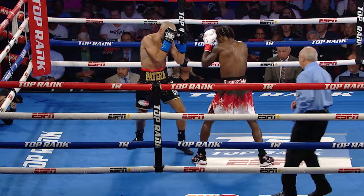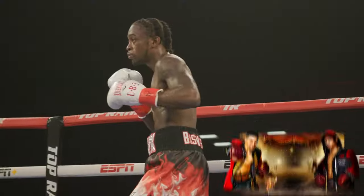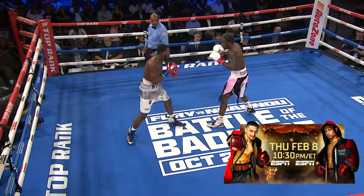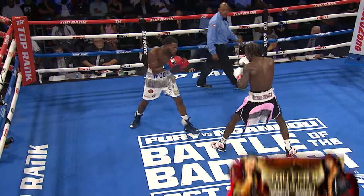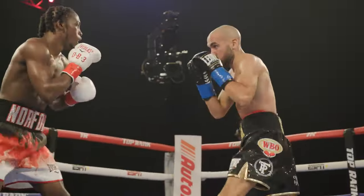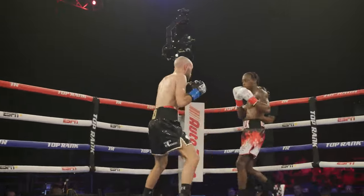Davis uses a stiff jab throughout his fights, sometimes from a high guard, but usually with his left hand down to invite offense from his opponent. This stiff jab establishes the pace and tone of the fight, and lets his opponents know to be wary of whatever comes after. A power jab from Keyshawn Davis sets up that one-two. Davis is also adept at using this jab on the outside, as he mixes in footwork and defense to deal with aggression.